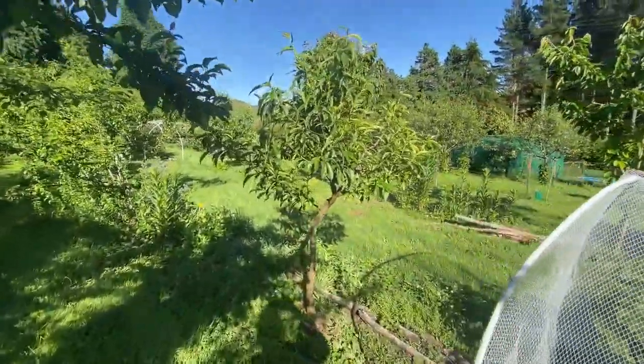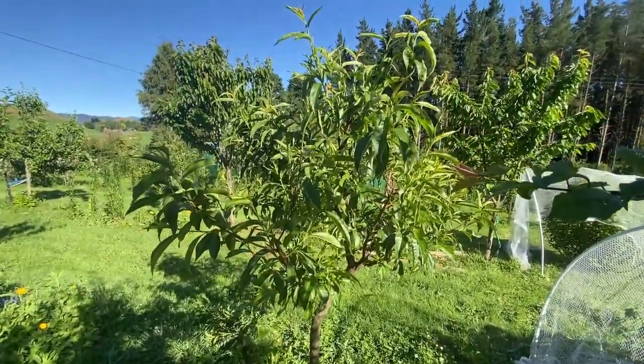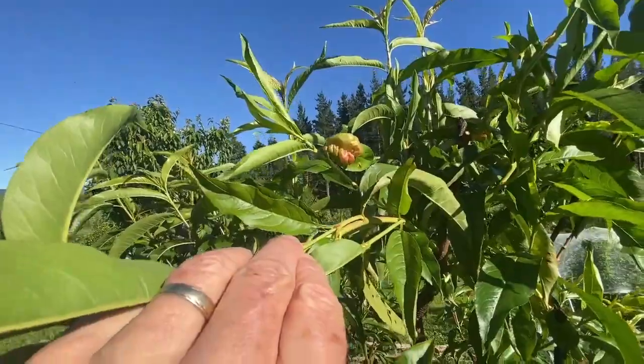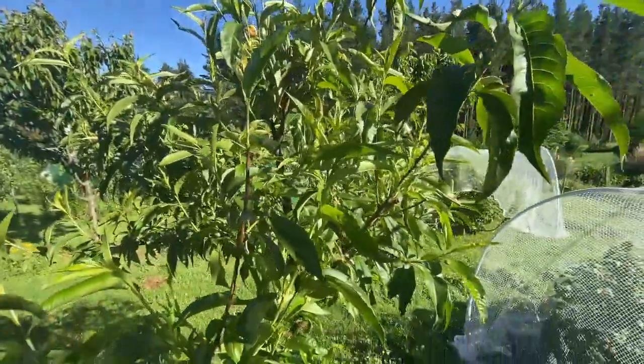This tree is some sort of peach or nectarine — useless. It gets leaf curl. My wife's pulled all the leaf curl off, but it still gets leaf curl and no fruit.